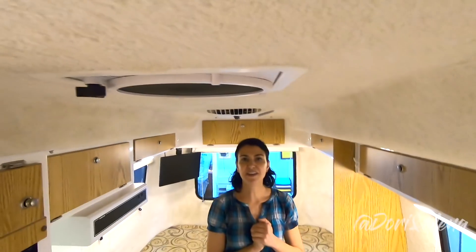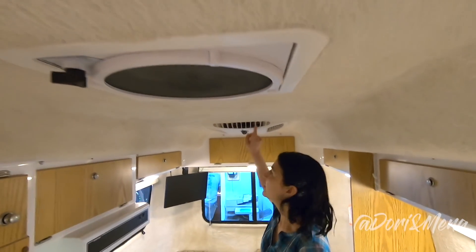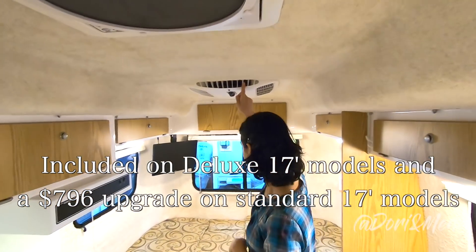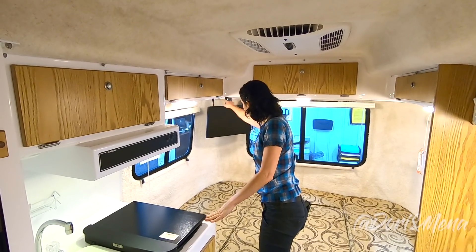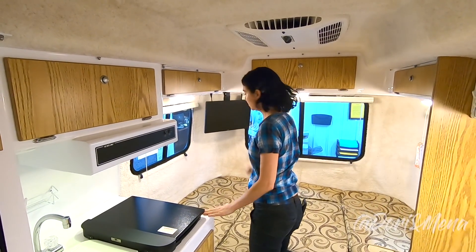Like in every Casita, you have the MaxxFan and the air conditioner that comes standard. You also have the TV mount, the AC plug, the DC plug, and the cable connection.